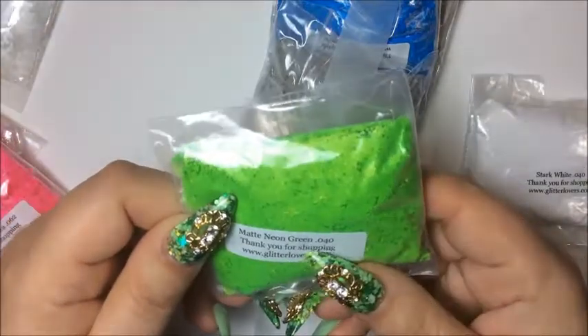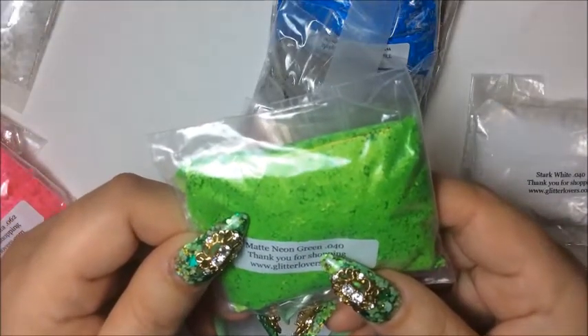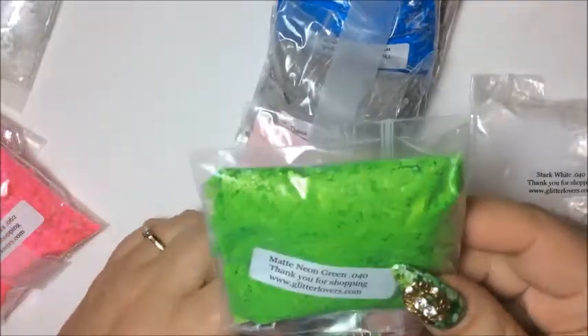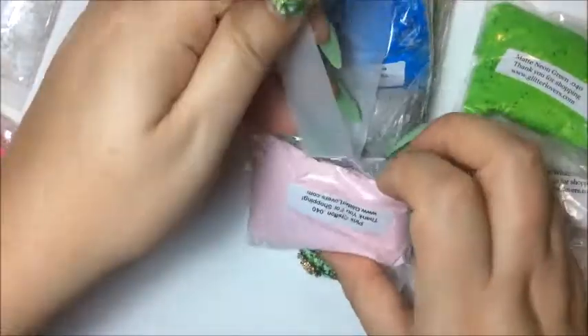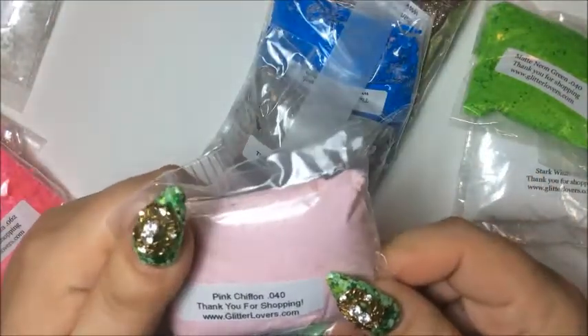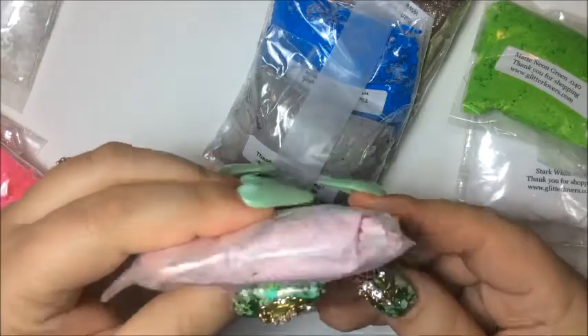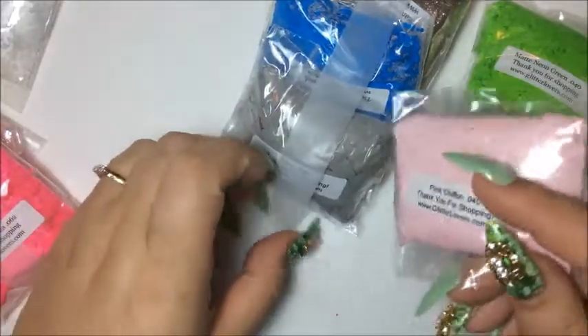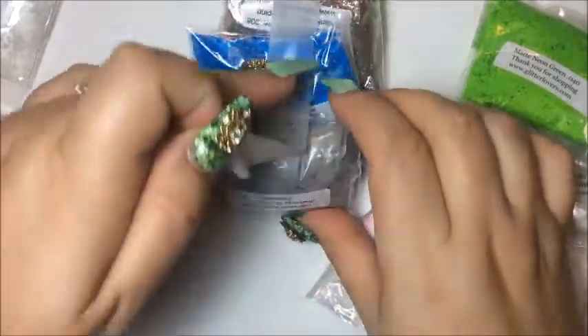These are the 0.040 neon green and I also paid two dollars for these. Then the pink chaffron — I paid two bucks for these too and it's a beautiful color. I was super excited to get that. I wanted the gray and the pink because I want to do a mix with those two.